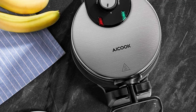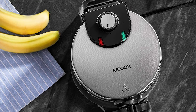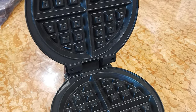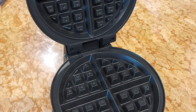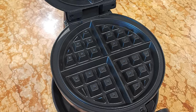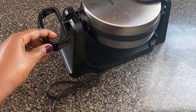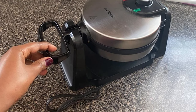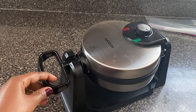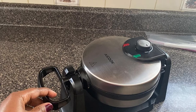This waffle iron comes with 1,000-watt high power that makes up to 4 batches of 4-slice waffles in 10 minutes, meeting the needs of a large family on a busy morning. The durable stainless steel design includes a removable drip tray and non-stick coating for easy cleanup. Anti-skid foot pads prevent the iron from moving on the countertop, and indicator lights tell you exactly when to start and finish. Temperature control makes the heat adjustable for different types of waffles.